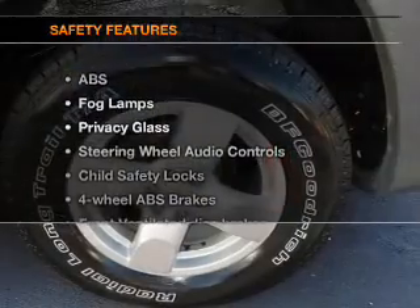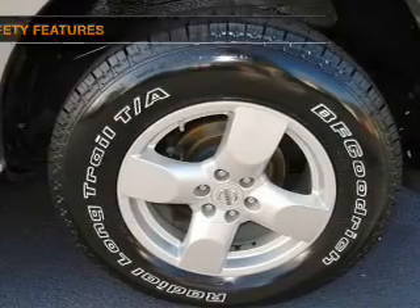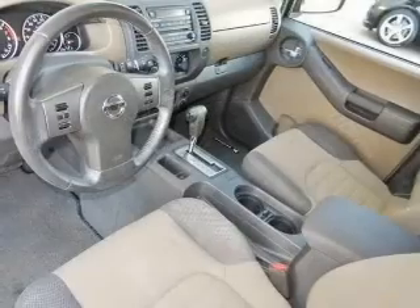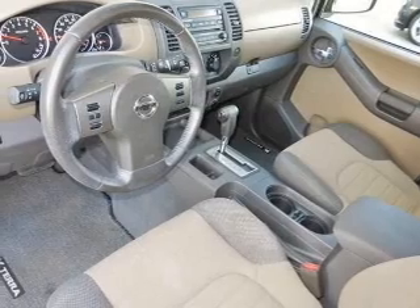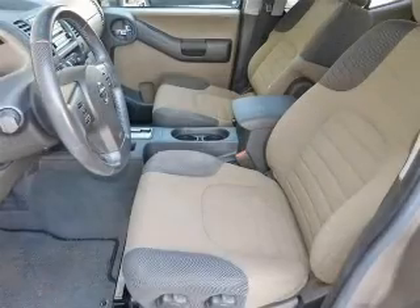If safety is a high priority, rest assured knowing that these top safety components are included: front ventilated disc brakes, passenger air bag, traction control, stability control, low tire pressure warning, and independent suspension.